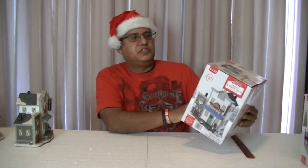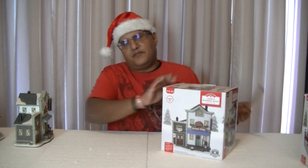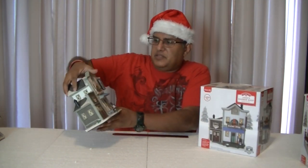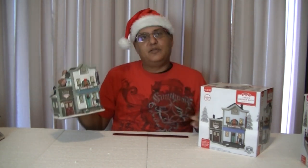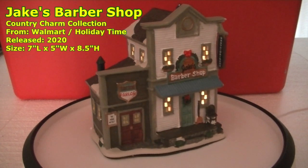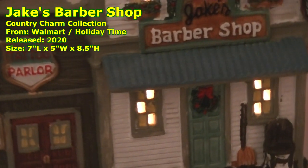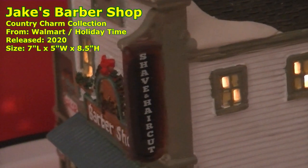This one here is called Jake's Barbershop. The reason why I had to get this one is because I have a nephew who is a barber — a really good one. He lives in Texas. Even though it says Jake's, I'm thinking about going in and changing the name to Ovi, that's his name. And next door is a tattoo parlor — I'll change that too. Either way, I'm going to fix this to represent him and his love for cutting hair. It also says shave and haircut on it. Very nice.